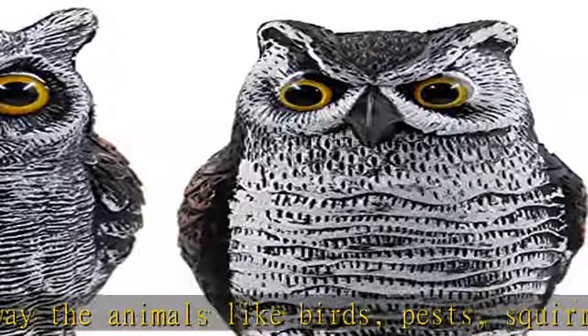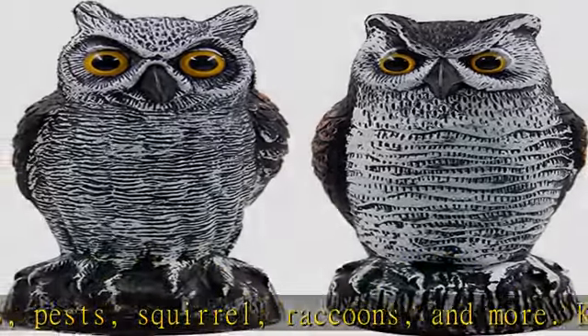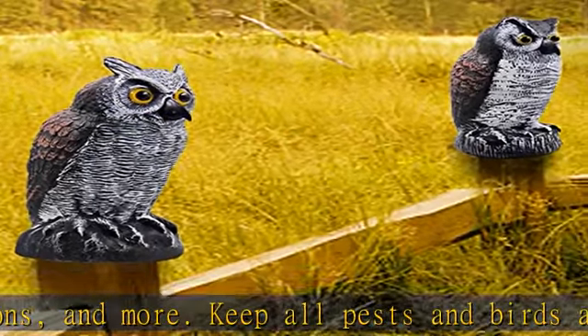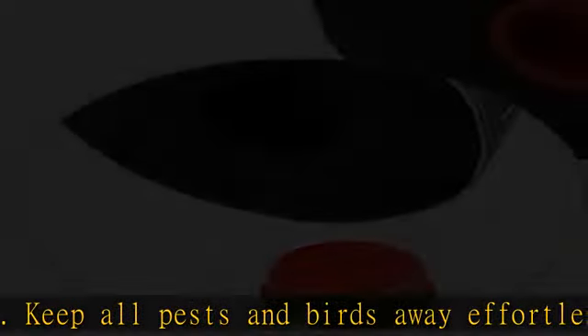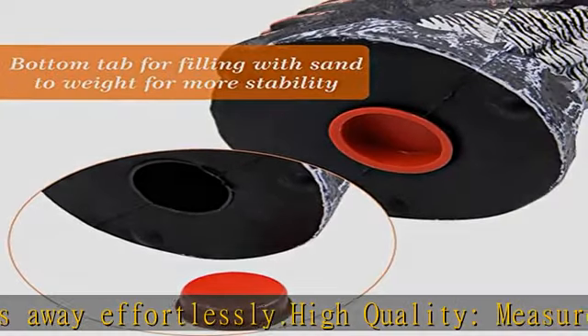Made of sturdy molded plastic and seems very realistic to scare away birds effectively. These two realistic owl statues have the iconic eagle beak, binocular-like frightening eyes, and extremely detailed feathers to create a terrifying predatory look.